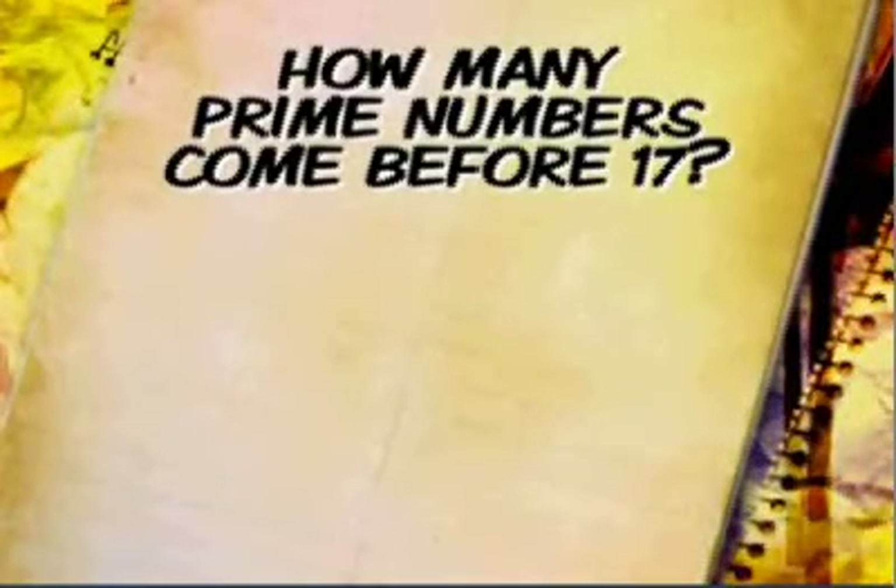It's going to be a math question — get your slide rules out. The number 17 is a prime number, meaning it is only divisible by two numbers: 1 and 17. So your question is: how many prime numbers come before the number 17?